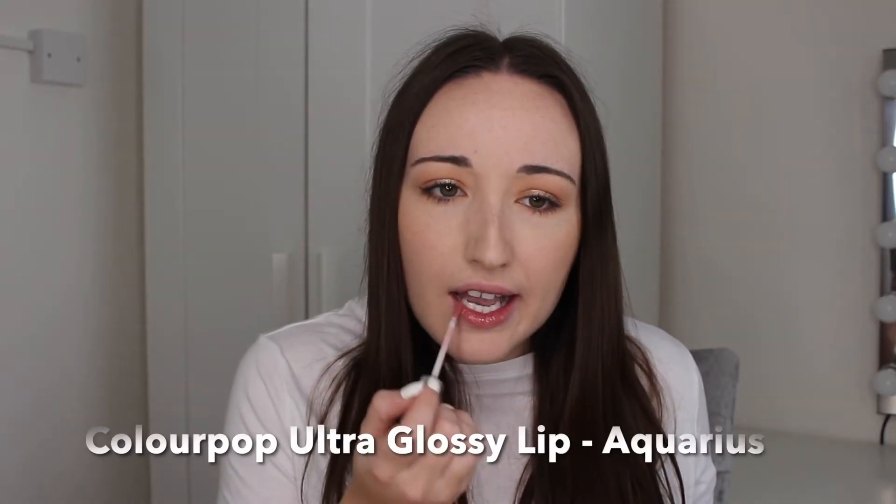Next up I have another ColourPop Ultra Glossy Lip, but this is more of a creamy formula and it's in the shade Aquarius. This is just a really nice muted red-toned subtle lip gloss. I think this is perfect for Christmas time if you're looking for a subtle, natural, more wearable everyday kind of lip gloss. It's a really pretty feminine colour, absolutely love it. It's also really creamy, lasts a decent amount of time but you will need to reapply. These are around six or seven dollars from ColourPop.